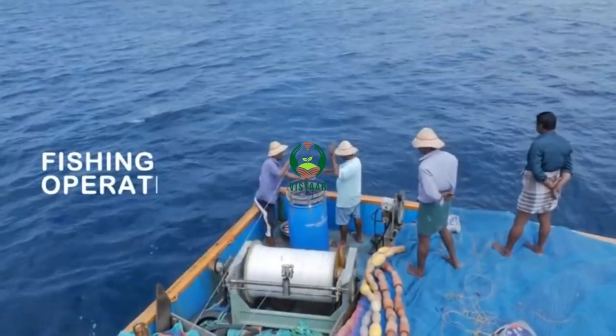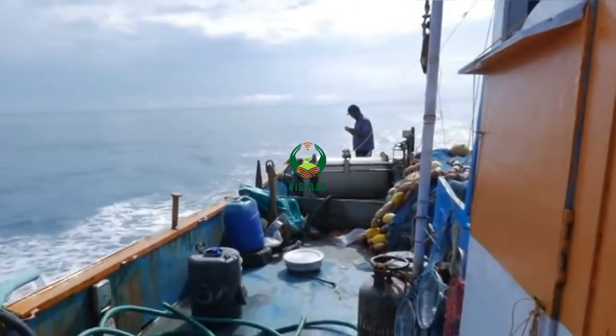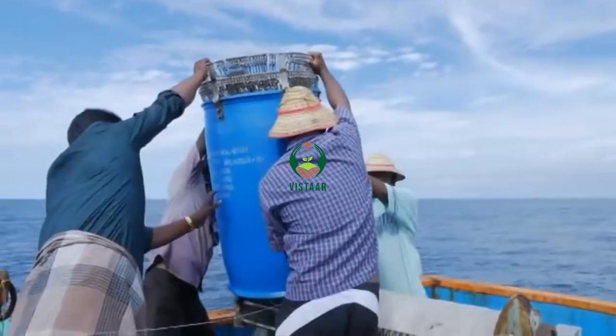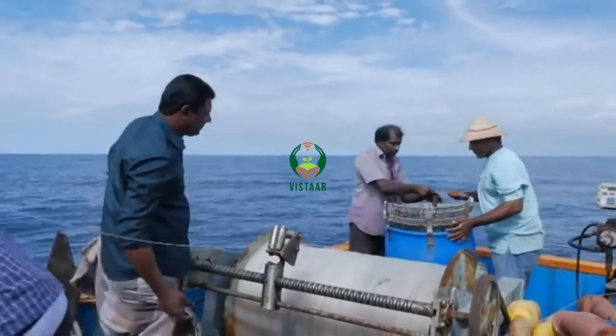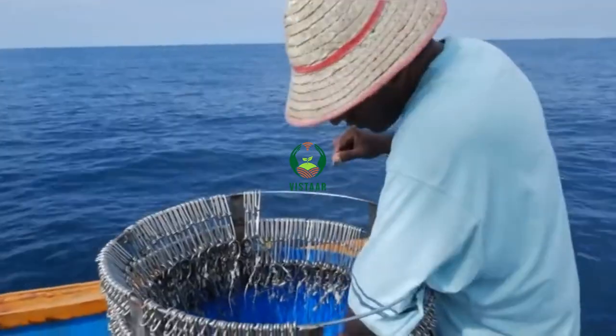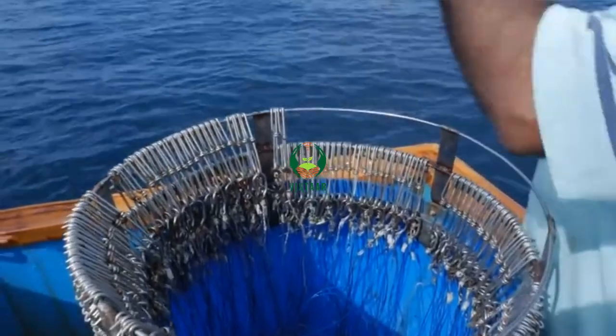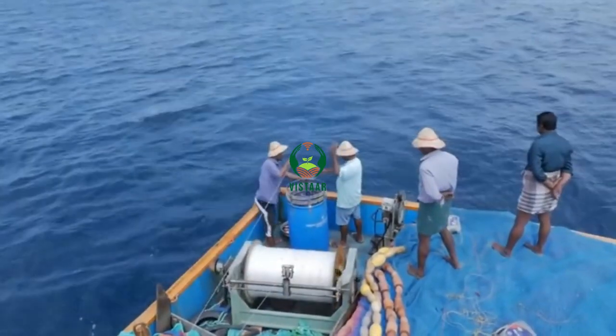Fishing operations. A typical set operated by small-scale fishermen consists of 50 or more units of baskets connected together with a buoy at each connection. Each basket has about five hooks. Shooting of the line is usually carried out from the aft of the vessel.